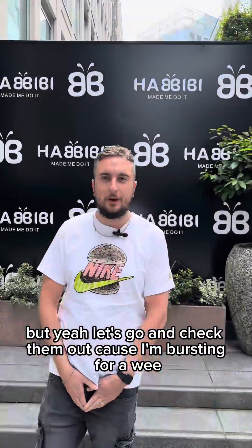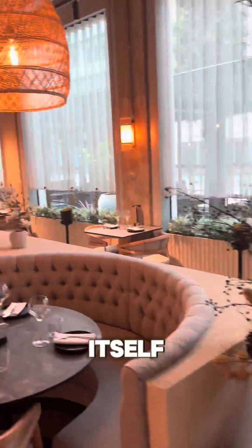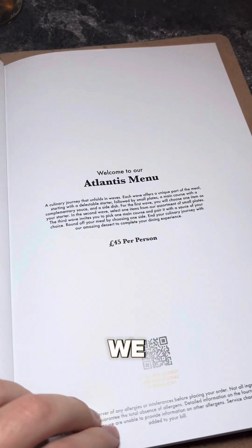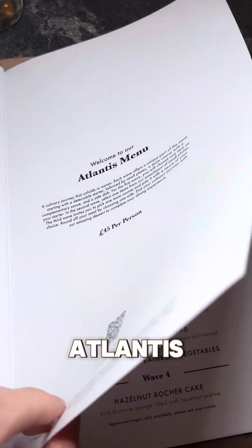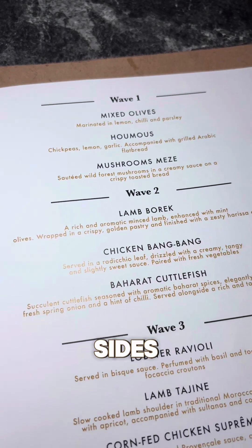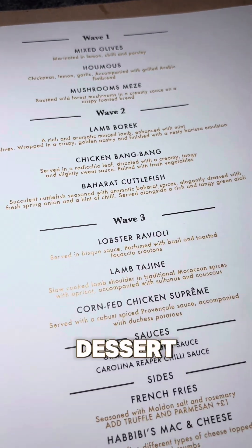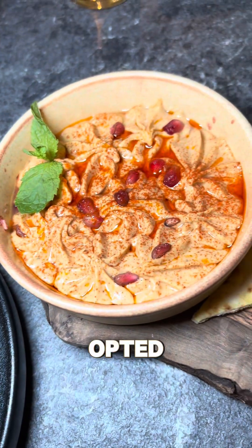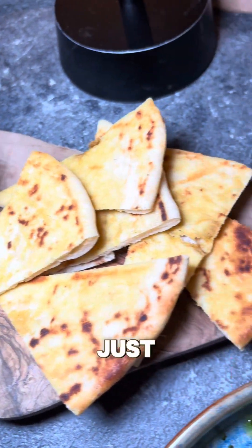The restaurant itself was beautiful - you can see they spent a hell of a lot of money on this place. Today we were here to try the all-new Atlantis set menu. You get four courses including sides, sauces and dessert - 45 quid a head. For a nice restaurant like this in Spinningfields, bargain.